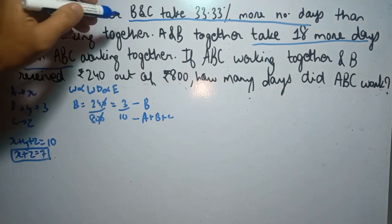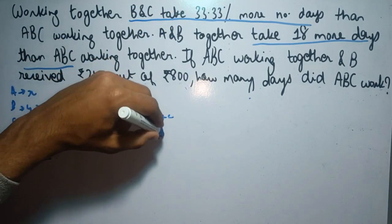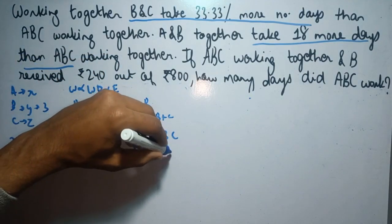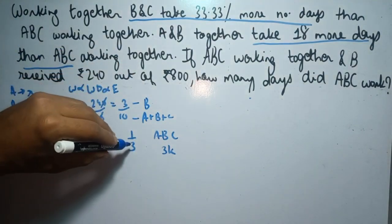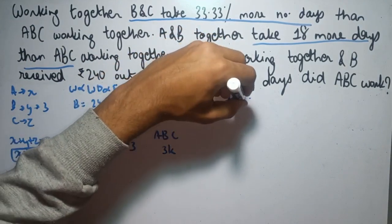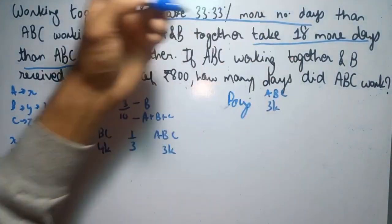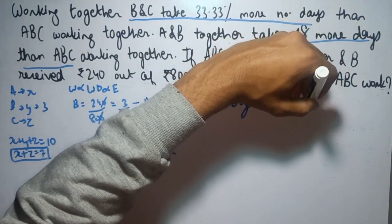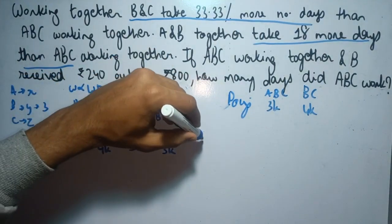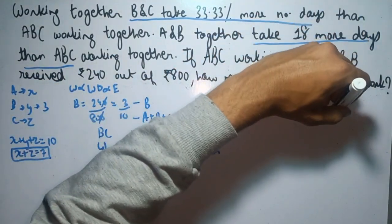Now we will use the starting statements. It was given that B and C take 33.33% more number of days than ABC. The fraction of 33.33% is 1 by 3. So if ABC take 3K days, then B and C would take 4K days. It's also given that A and B together take 18 more days than ABC, so A and B would take 3K plus 18 days.